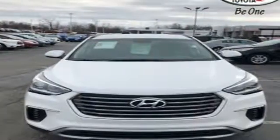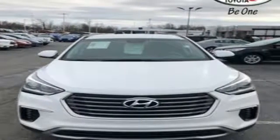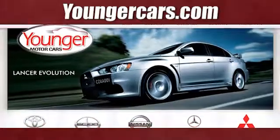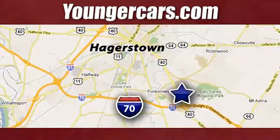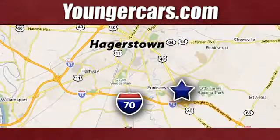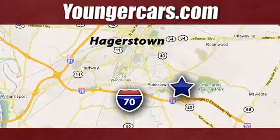Hyundai's attention to detail means a better driving experience for you. Stop in for a test drive and make it yours today. Visit our website at YoungerCars.com. We're conveniently located at 1945 Dual Highway in Hagerstown, Maryland.